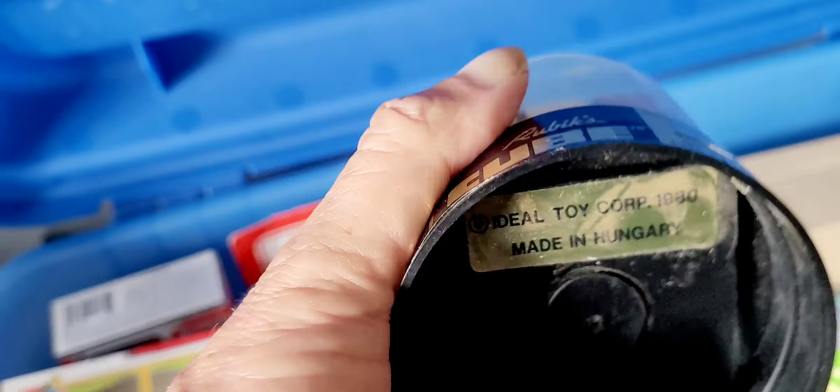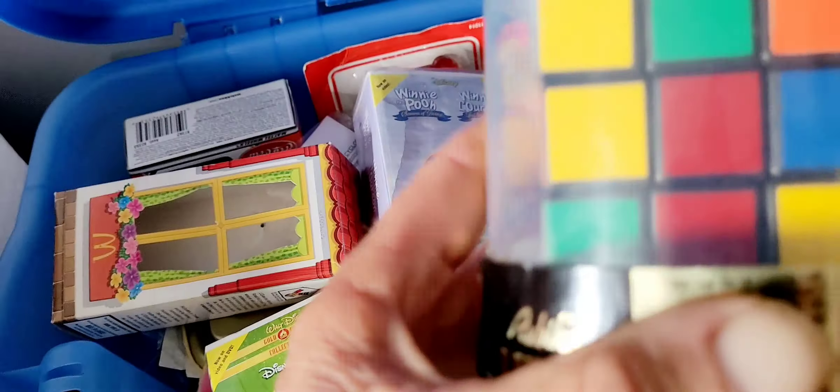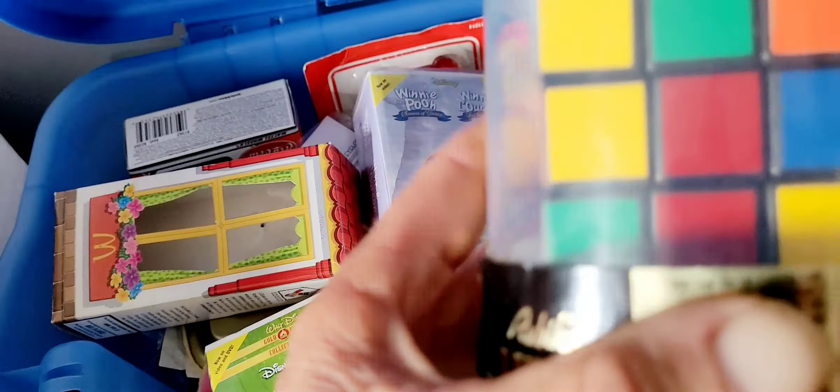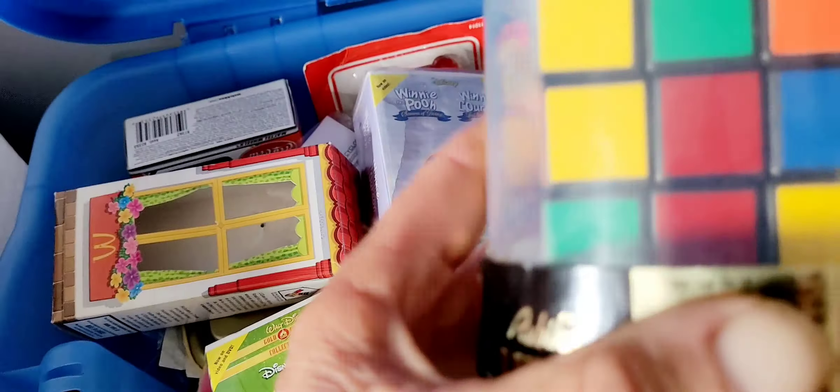They've changed the color scheme on it. Oh look, we have dirt from 1980 as well — actually, this would be Kamloops dirt. This belonged to my mother, actually, and I found it. I don't know why I took it, but I did. Yeah, they changed the color scheme and I couldn't tell you what it is. I've never been able to do these puzzles — I'm terrible at math.